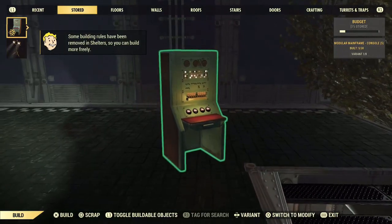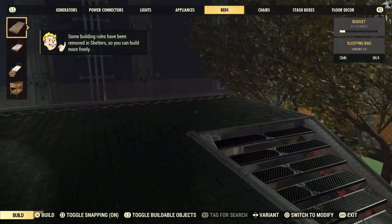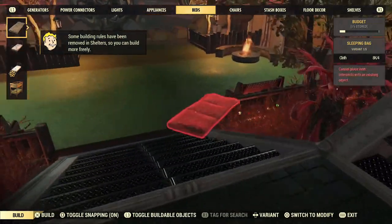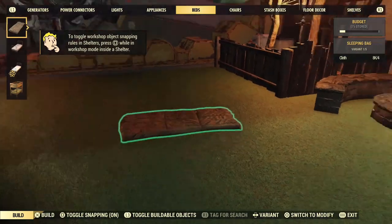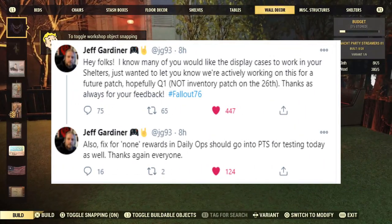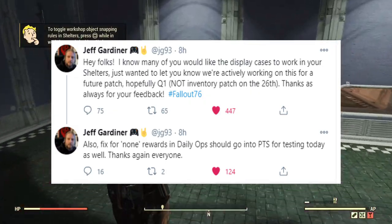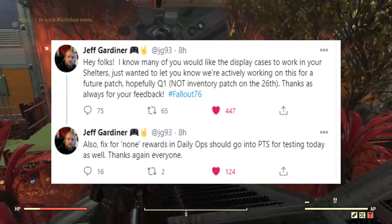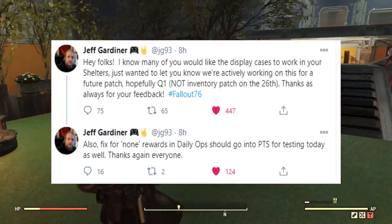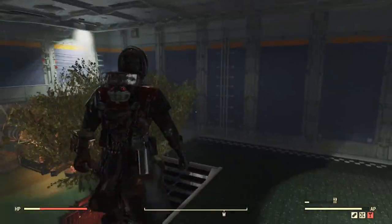The exact date hasn't been confirmed yet, and it won't be in the quality of life update. But Bethesda are looking at adding it in around quarter one of this year — so sometime during the first three months of the year, we should hopefully get a patch where displays will be added in.